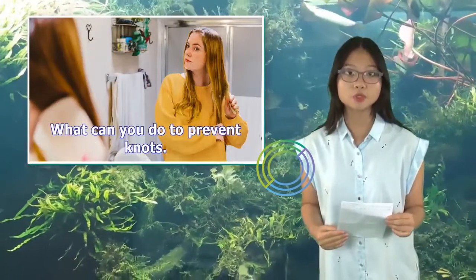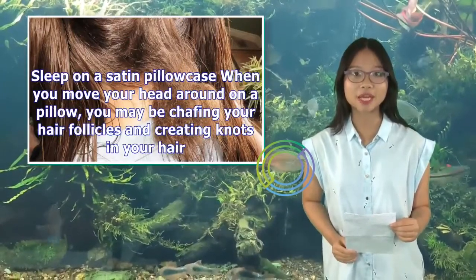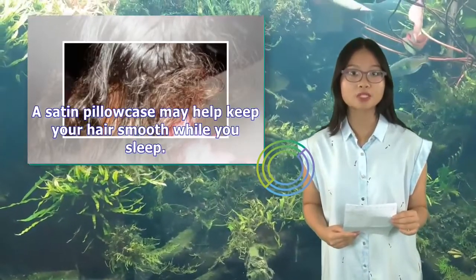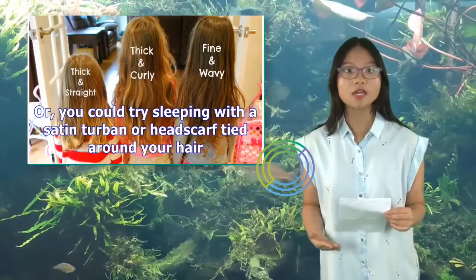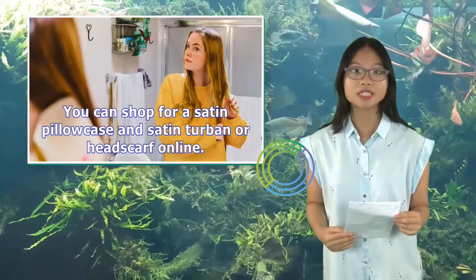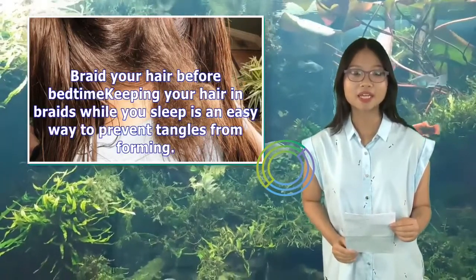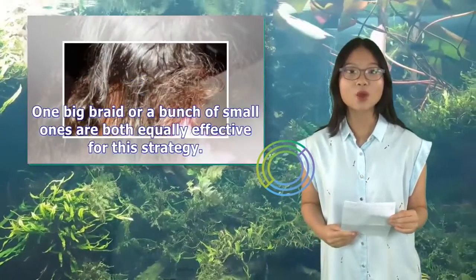What can you do to prevent knots? Sleep on a satin pillowcase. When you move your head around on a pillow, you may be chafing your hair follicles and creating knots in your hair. A satin pillowcase may help keep your hair smooth while you sleep. Or, you could try sleeping with a satin turban or headscarf tied around your hair. You can shop for a satin pillowcase and satin turban or headscarf online. Braid your hair before bedtime — keeping your hair in braids while you sleep is an easy way to prevent tangles from forming. One big braid or a bunch of small ones are both equally effective for this strategy.